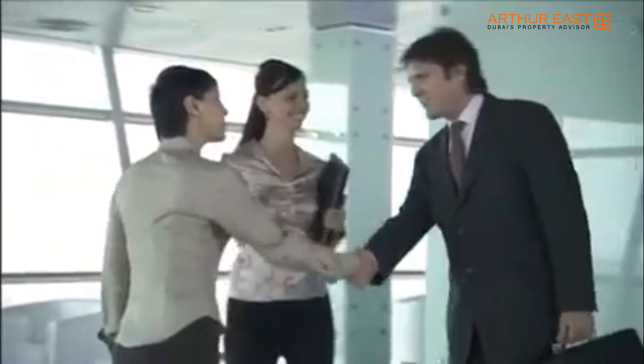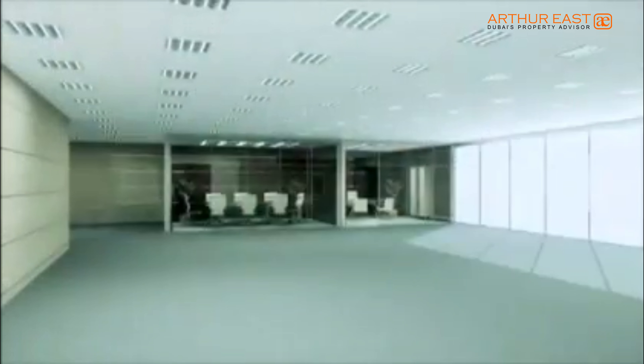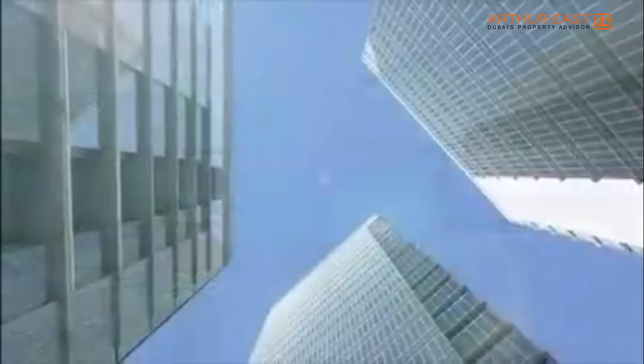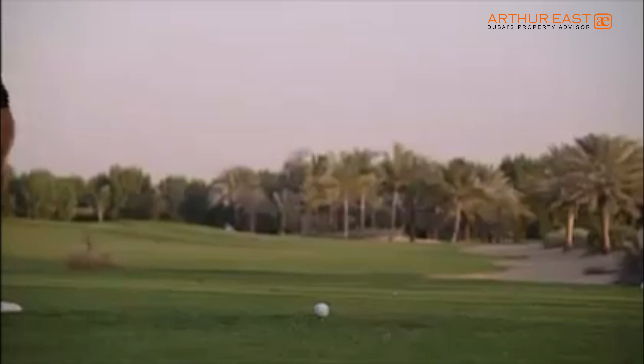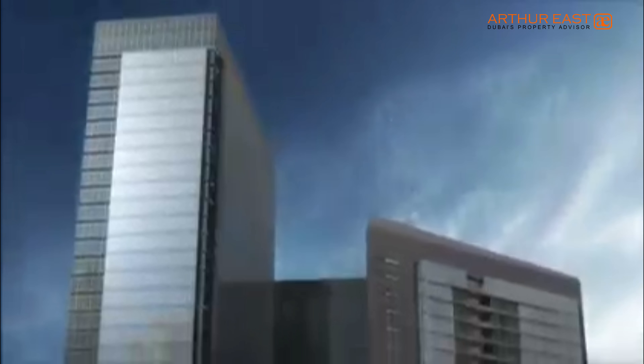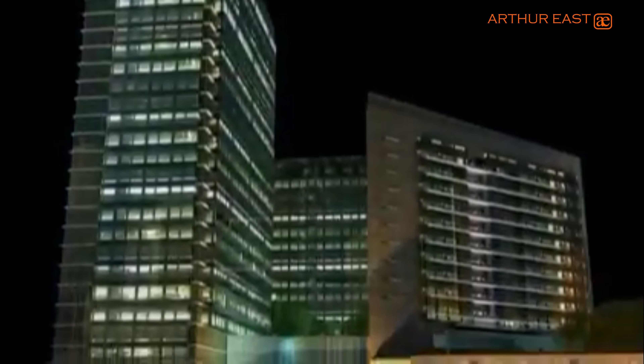The space-efficient design translates into large, column-free spaces, ensuring that you pay for what you use. Taking in the breathtaking views of the golf course and Palm Island, secure in the knowledge that you have invested wisely in this prime property.